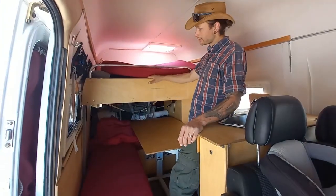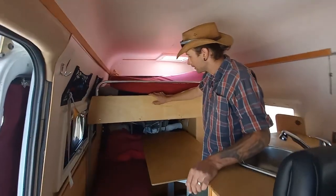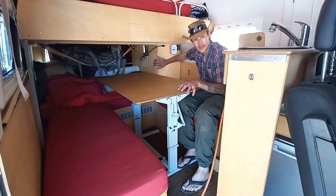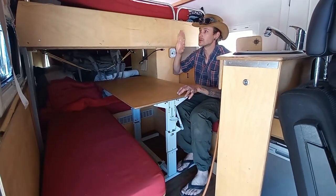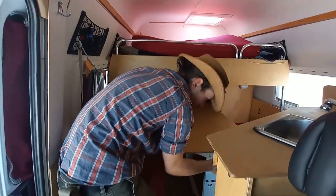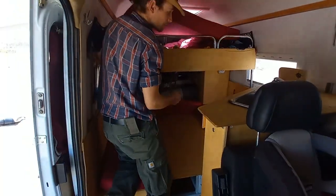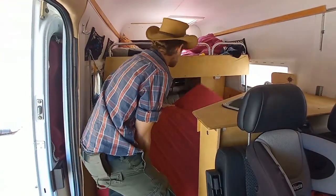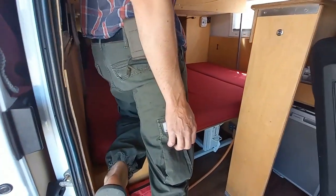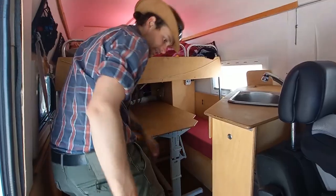Das hier oben ist das Kind ihr Bett, das ist jetzt im ausgezogenen Zustand. Normalerweise kann man das dann auch so nach hinten schieben, dass wir eigentlich schön gut Platz haben, auch zum Sitzen. Das ist jetzt im ausgezogenen Zustand, so schlafen die Kinder. Und der Tisch hier klappt. Das Kissen, das jetzt hier oben ist, ist normalerweise auch hier hinten unten. Und dann so schlafen wir hier unten. Am Morgen ziehen wir es aneinander zu oben, hinten. Und dann zum Fahren unten anziehen.